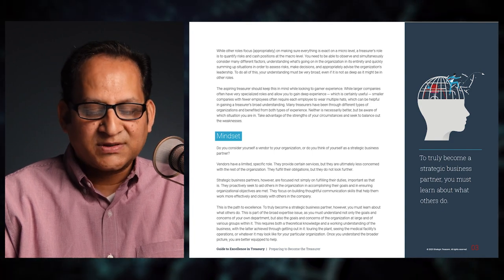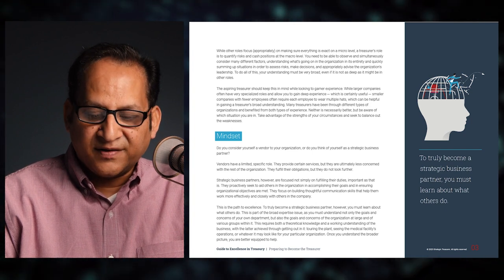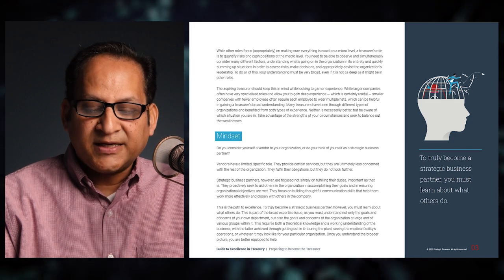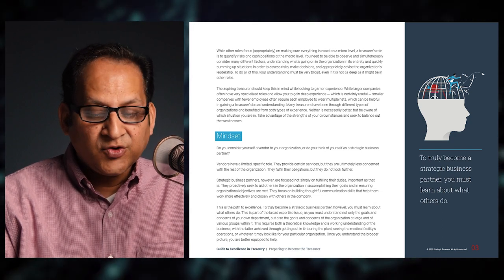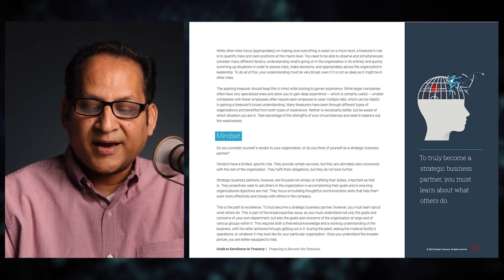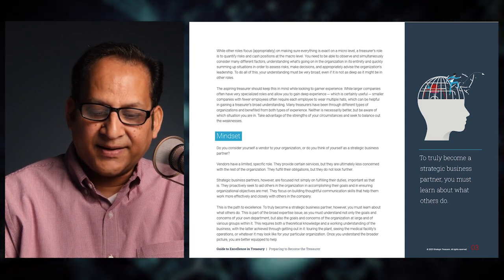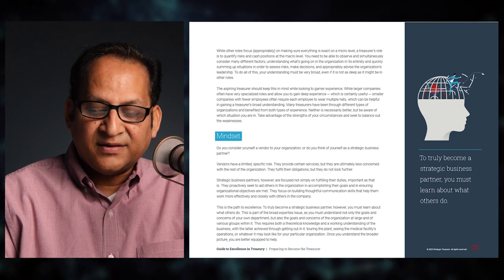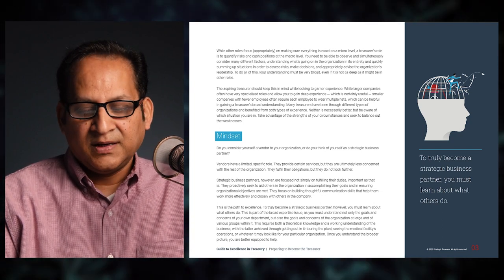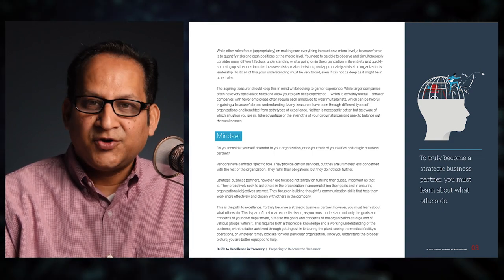You need to observe and simultaneously consider many different factors, understanding what's going on in the organization in its entirety, and quickly summing up situations to assess risks, make decisions, and appropriately advise leadership. Your understanding must be very broad, even if not as deep as in other roles. The aspiring treasurer should keep this in mind while looking to garner experience.